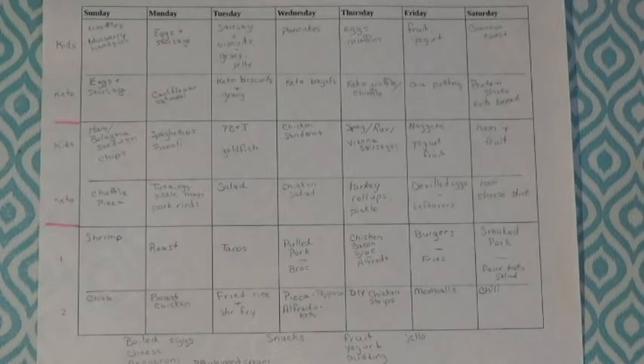Keto biscuits and gravy — my husband has perfected a keto biscuit recipe and it is delicious. Keto bagels, which is a fathead bagel recipe. I've made a video on it before and we use the everything bagel seasoning on it. Thursday is a keto waffle or chaffle. I honestly prefer a recipe I actually came up with — I've got a video on it and it uses egg and coconut flour and it is so good.